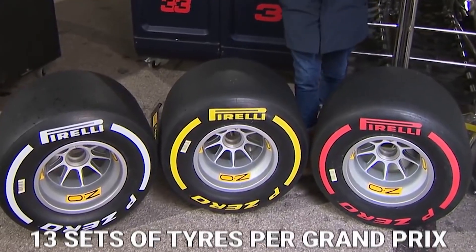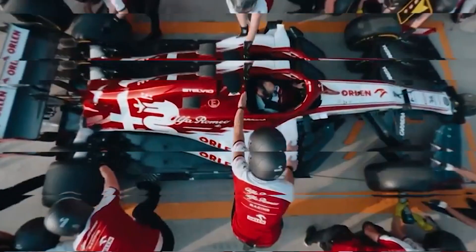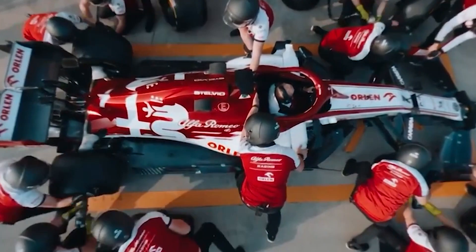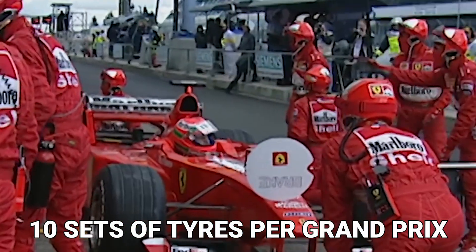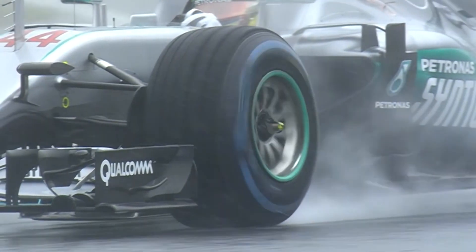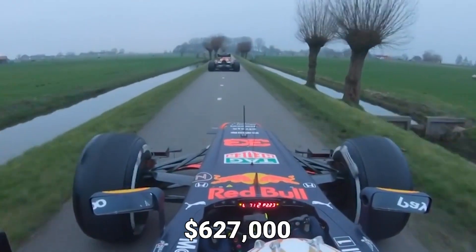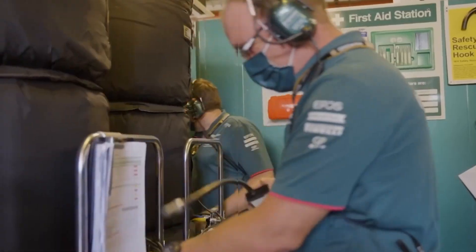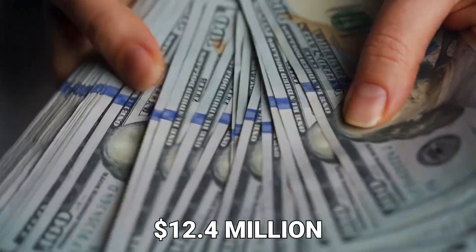Each car is allotted 13 sets of tires per Grand Prix, and the money spent on them is substantial. Assuming a single driver uses 10 sets of tires per Grand Prix, the total cost is $27,000. Furthermore, with 23 races this season, that amounts to a staggering $627,000 per driver, meaning each team in a season will spend approximately $12.4 million on tires.